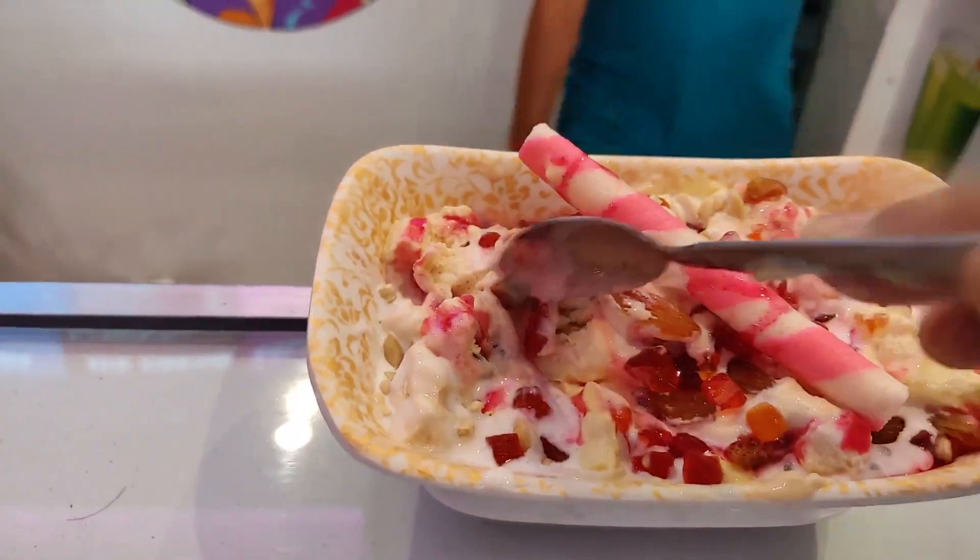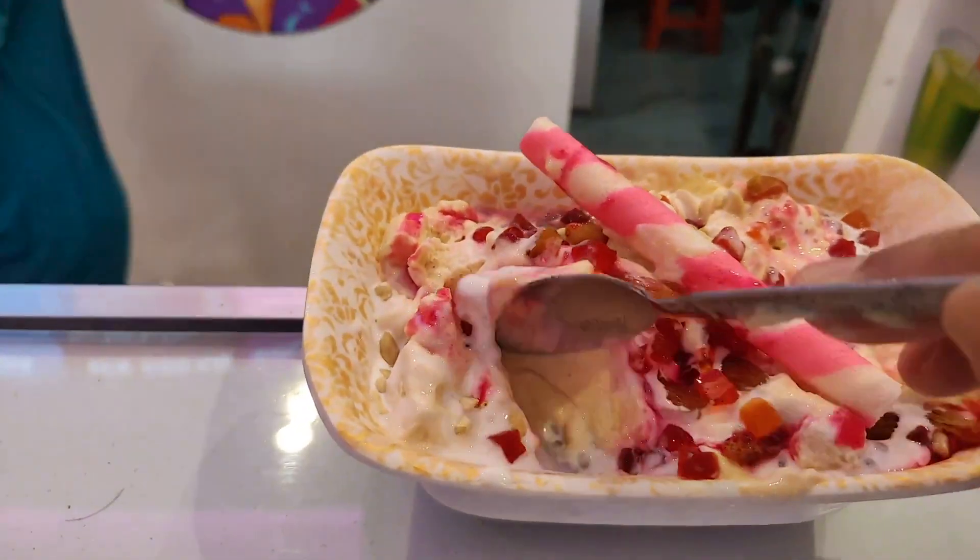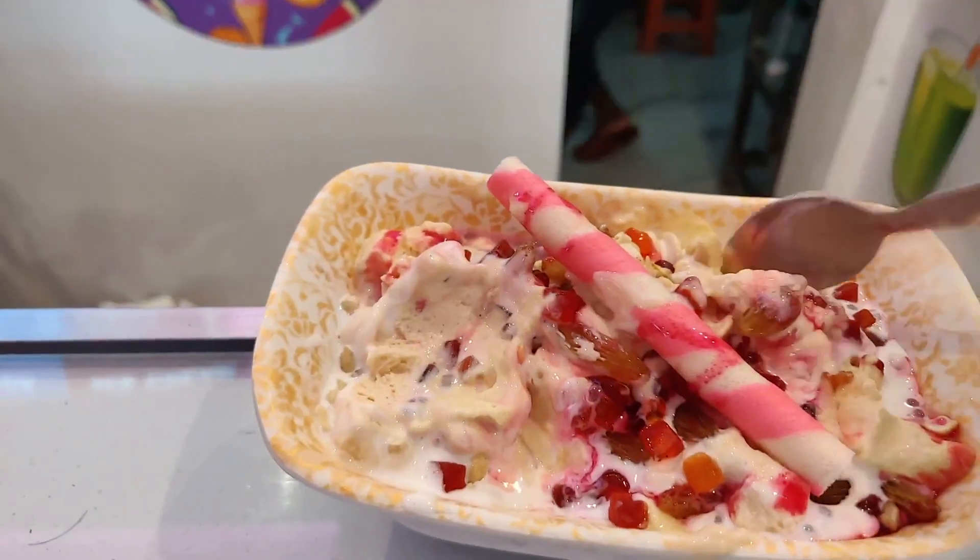So I am trying this Delhi style Faluda today. I just had it and it was good. I won't say it's the best but you can definitely come and try here. I'll give it a rating of 4.2 out of 5.